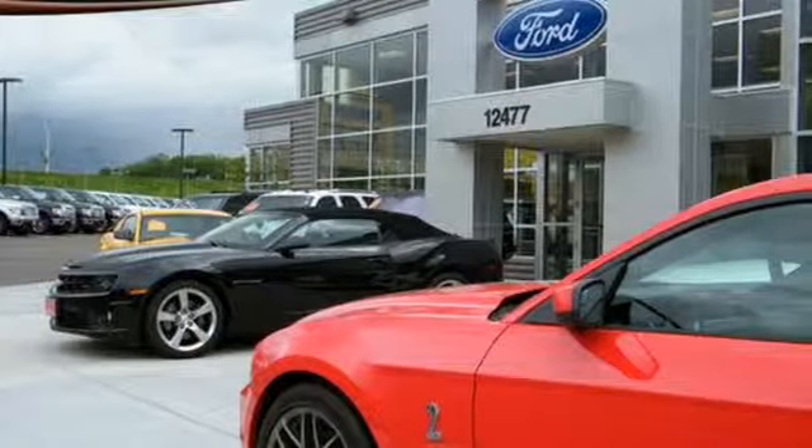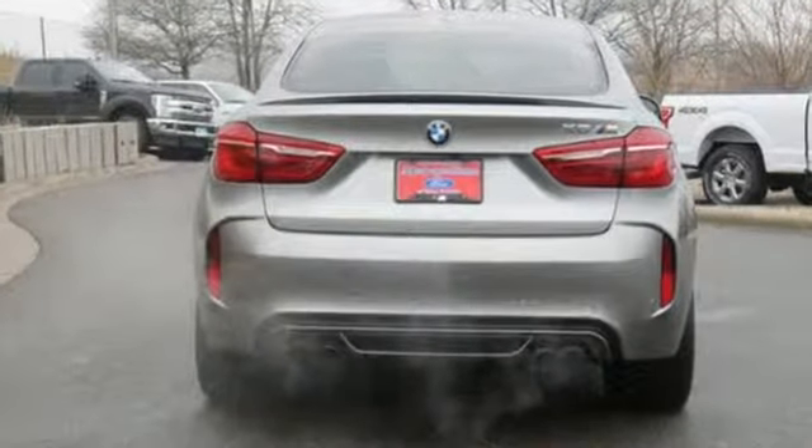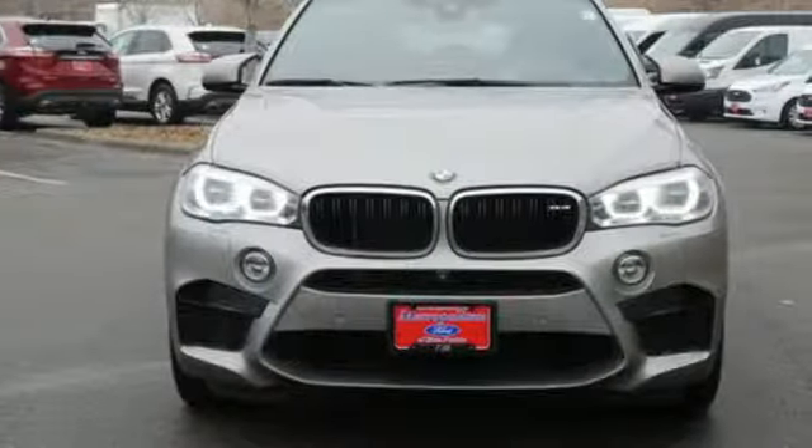Edmunds.com adds, the exhaust lets out a gnarly bark during upshifts under full throttle. BMW, the ultimate driving machine.